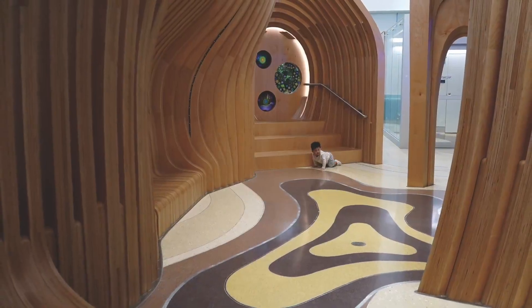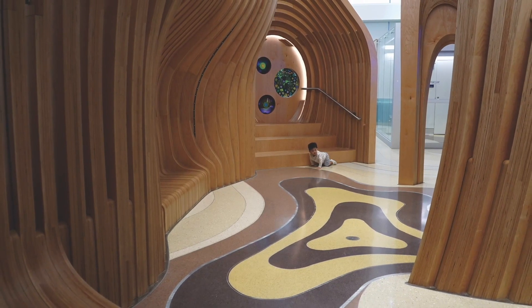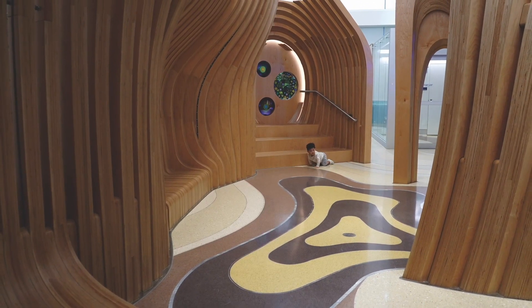The most complex sections of the design were installed over radiant heat, with control joints curving into the layout.